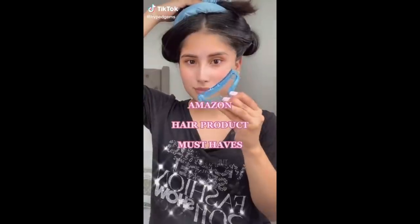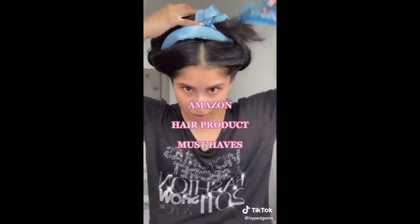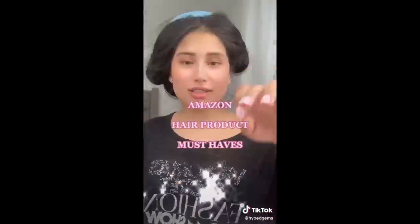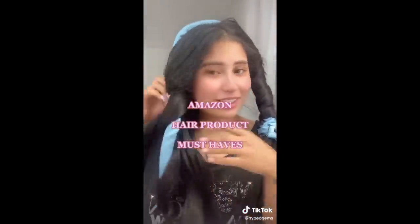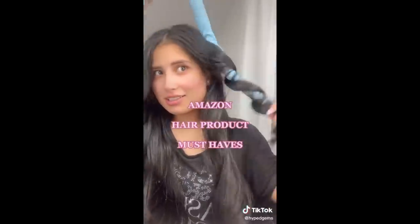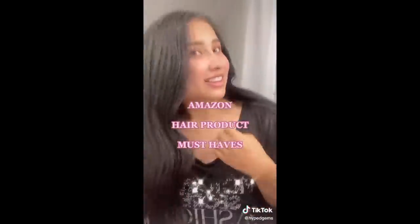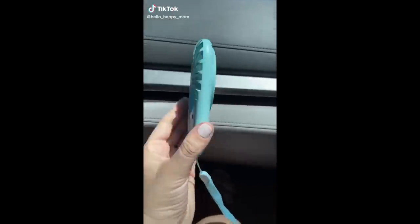Hey besties, Amazon must-haves! I have this awesome, phenomenal, spectacular, cute hair accessory thing. You're able to curl your hair without using heat on your hair to damage it. I tried it on for the day — here's me trying it on — and I woke up the next day and these were the results. I love them!